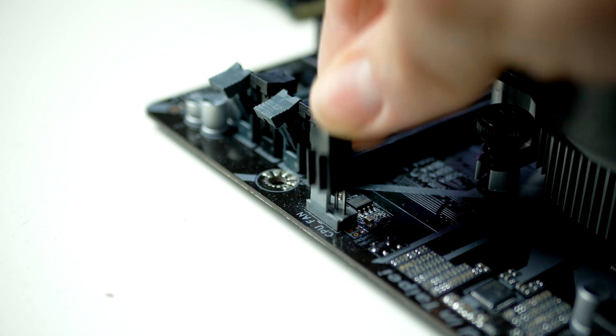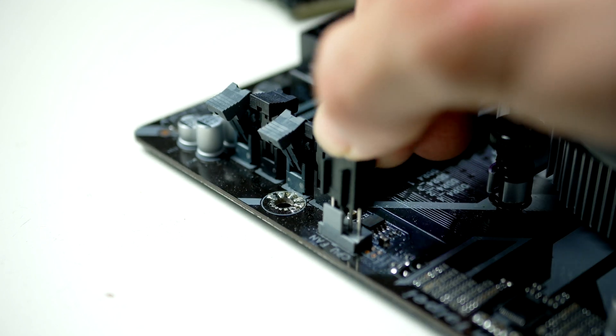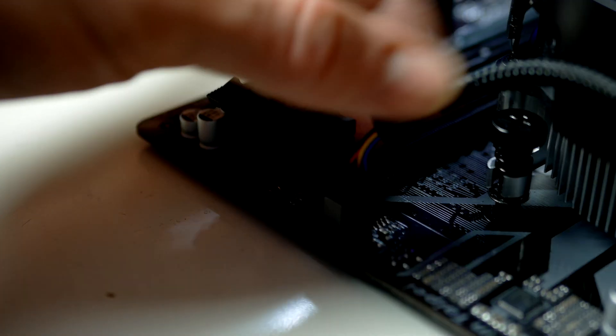Lastly, connect the fan power cable from the CPU cooler to the CPU fan header on the motherboard.